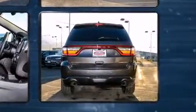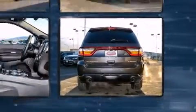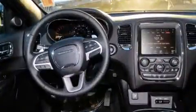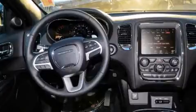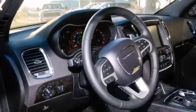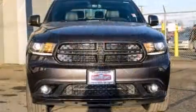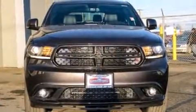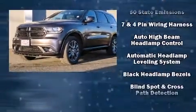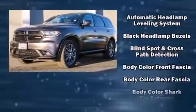Features such as automatic climate control and leather upholstery prove that economical transportation does not need to be sparsely equipped. Rear passengers enjoy seat heating functionality, keeping them warm during the winter months. For drivers who enjoy the natural environment, a power moonroof allows an infusion of fresh air.